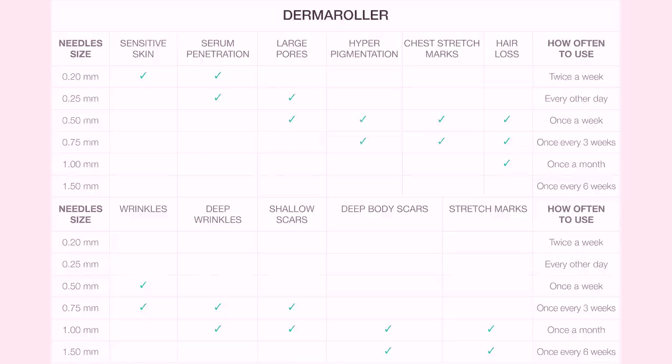I'm going to pop up a chart here that Gin Amber has on her website, so you can screenshot it or go directly to her website, which I'll link below. You can see what size derma roller you need for what area of your face, body, or hair that you are trying to improve.